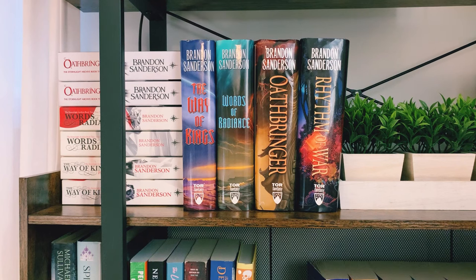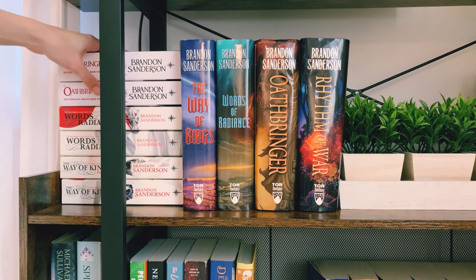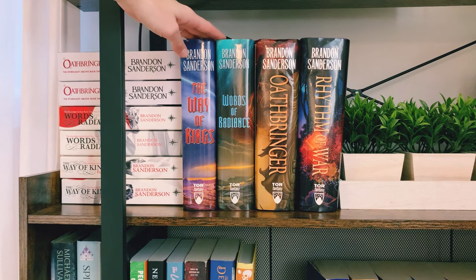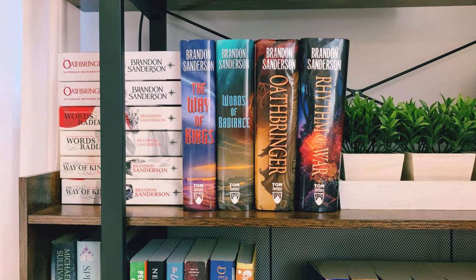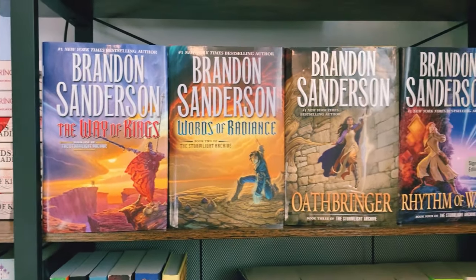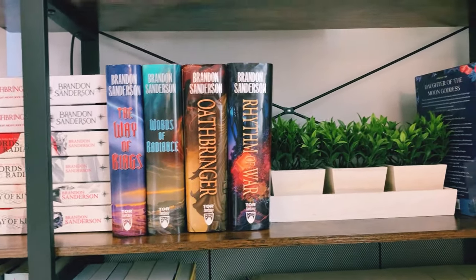Moving right along, on our fifth shelf I had to make a space for my favorite fantasy series of all time so far, and that is The Stormlight Archive. I have all of my UK paperback editions here that I actually do read from, and then I also have the US hardcovers that I collect because I just love both editions so much. It being my favorite series of all time, I just love collecting it, so it has a special place on this shelf. Here are the fronts of all of the US hardcovers.